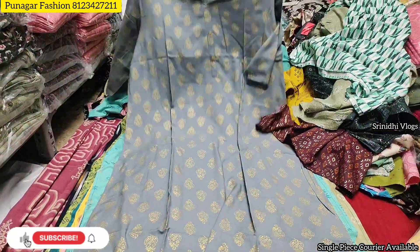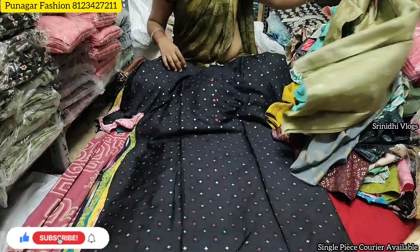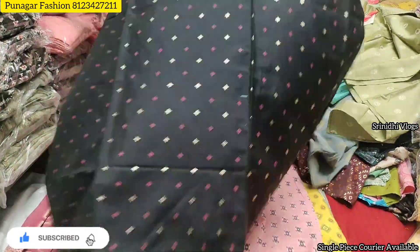Wholesalers, bulk quantity buyers, resellers, retailers, and single piece buyers — you will be able to contact the number and visit the shop.